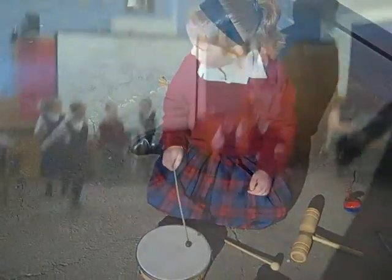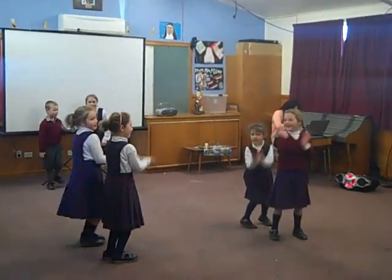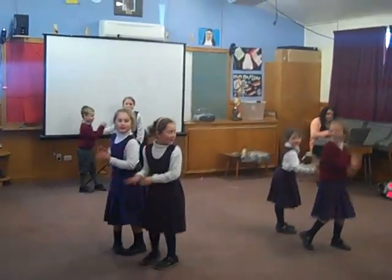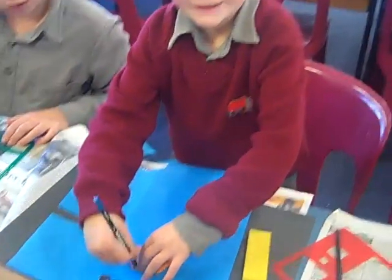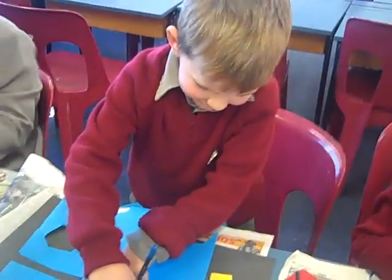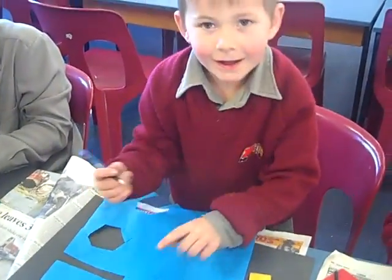Good girl, Nellie. I'm making a tree. A tree. And what shape are you using for your tree? A rectangle.